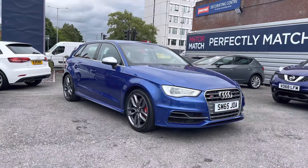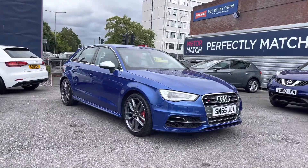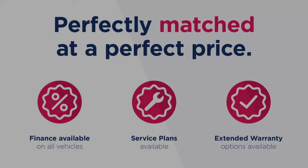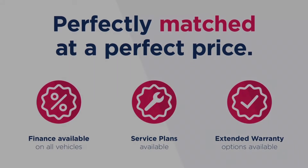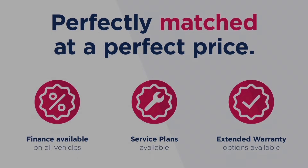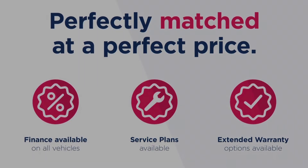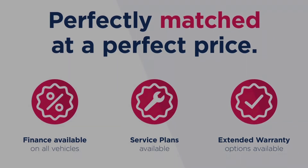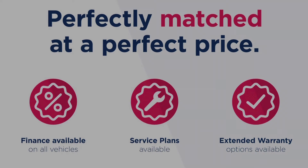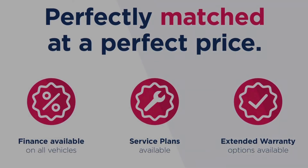Thanks for watching this video on the Audi S3 2.0L TFSI Sportback S-Tronic Quattro. This vehicle is part of the Automatch promise that includes a minimum 30 day or 1,000 mile warranty, whichever is sooner. You have RAC extended warranty of up to three years available along with flexible finance packages. All Automatch vehicles are subject to a £150 admin fee which covers the provenance check. For a personalised finance quote or to book a test drive, give us a call on 0161 885 0358.